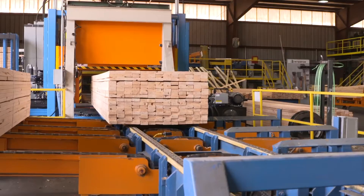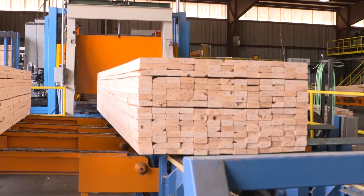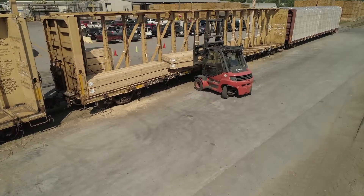That's right. Once it's graded, it'll get banded, it'll get strapped — we'll put a package on it and it'll be ready for shipment to the customer.